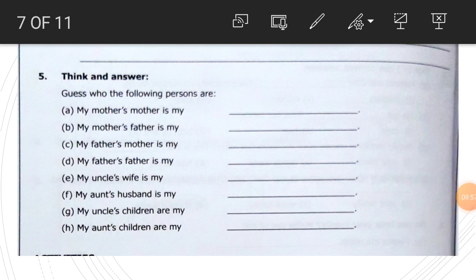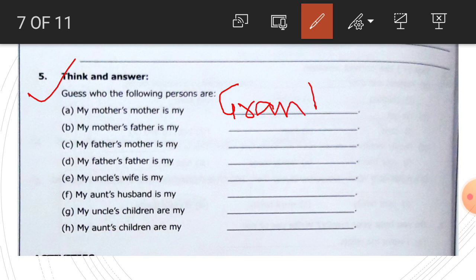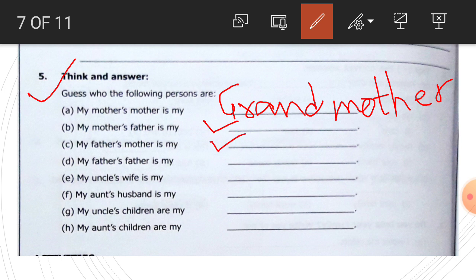Guess who the following persons are. My mother's mother is my grandmother, G-R-A-N-D-M-O-T-H-E-R. My mother's father is my grandfather. My father's mother is my grandmother. Father's mother and mother's mother are both called grandmother.